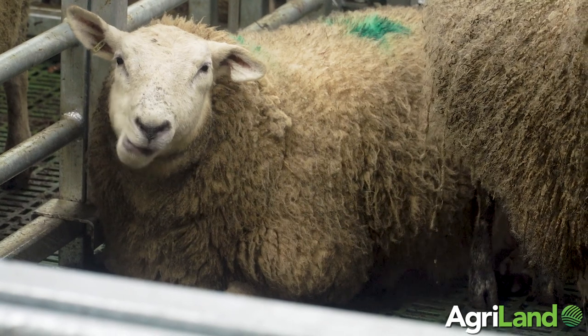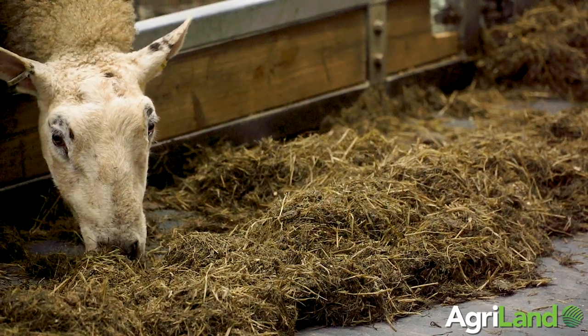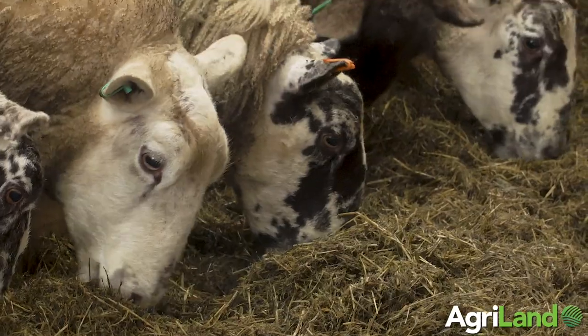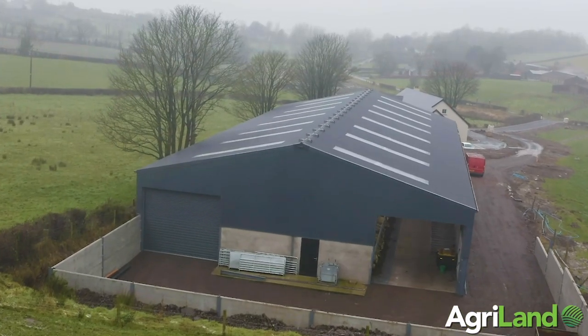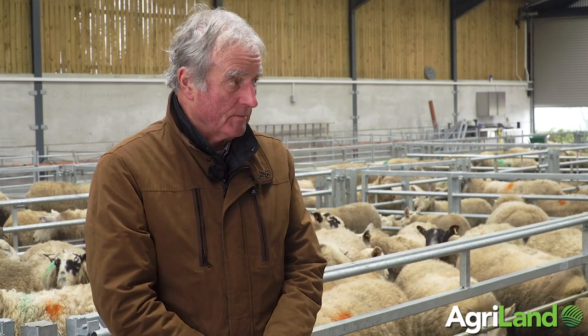We own around 40 acres and take in the region of 80 acres — most of that 80 acres has just been taken for the first time this year since Stephen came back to full-time farming. We have 300 breeding ewes and 80 cattle, some of them close to finishing as beef cattle and others as stores for summer grazing.